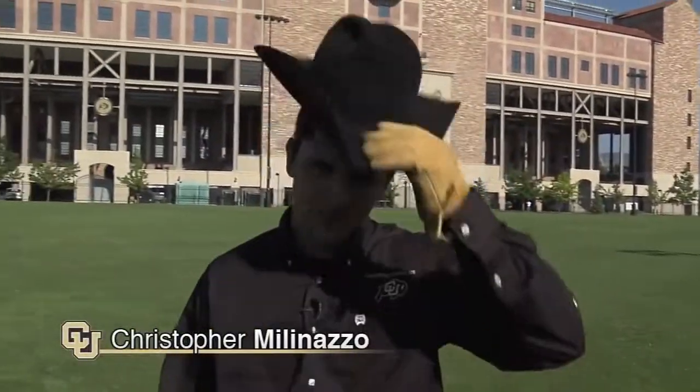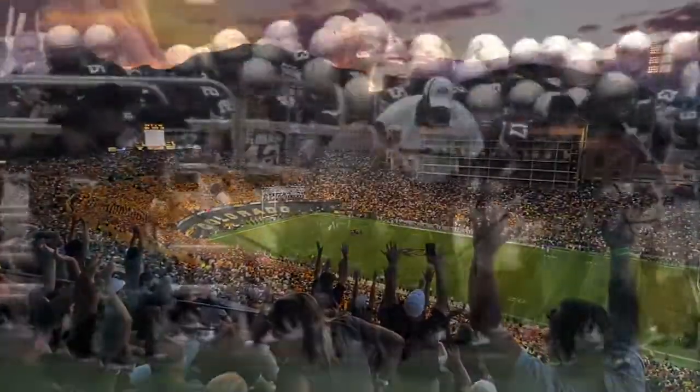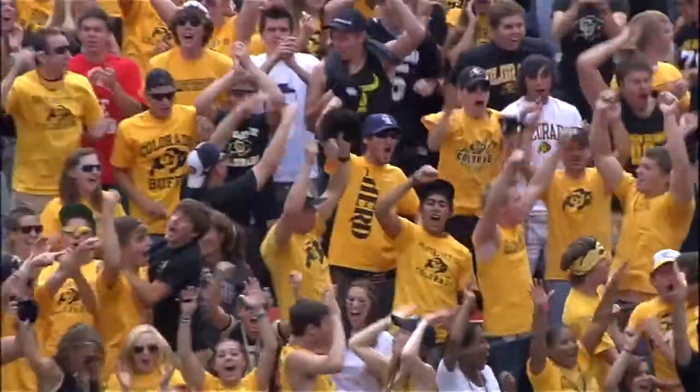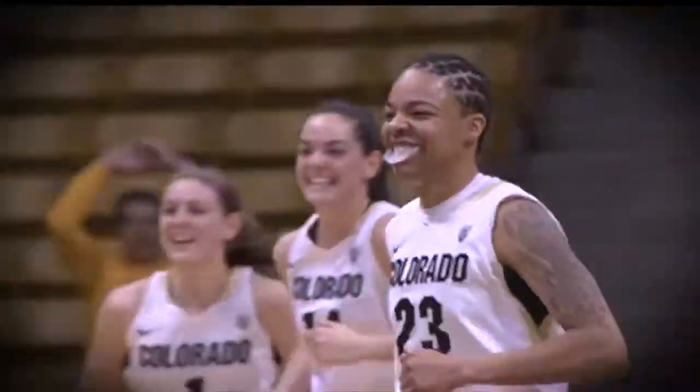There's no better place on a Saturday than right here at Folsom Field. This is where I go to work. With 50,000-plus fans for football games, Folsom is the official site of Buff Pride and the home of Ralphie, one of the nation's most unique and beloved college mascots. Across campus, we have facilities for basketball, soccer, volleyball, and the rest of the CU sports competing in the Pac-12.